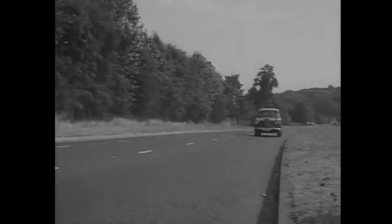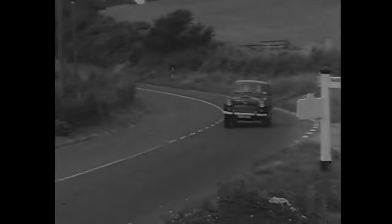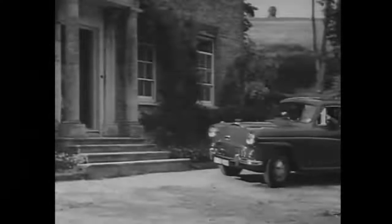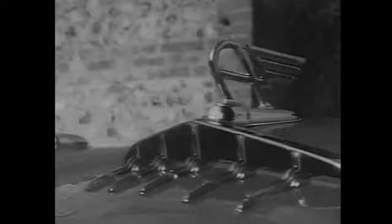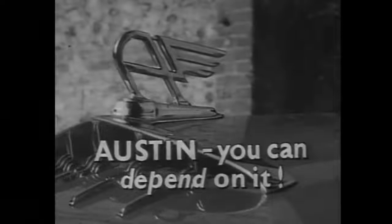As for power — cruising comfortably at 70 plus, you haven't begun to push her. As for hills, only the tilt of the road tells you you're on one. Beautiful is the word for the Westminster's cornering, and a level crossing might almost be level. No wonder the Westminster's the car that so many people are so very proud to own. Austin — you can depend on it.